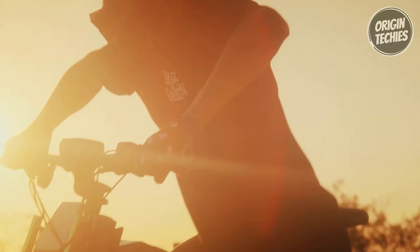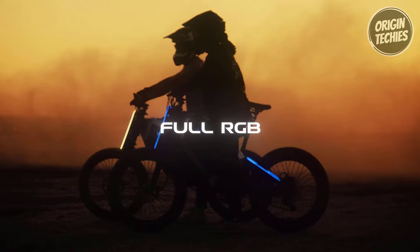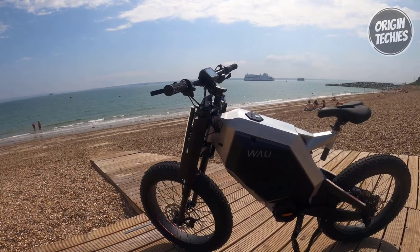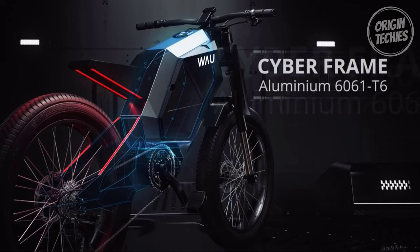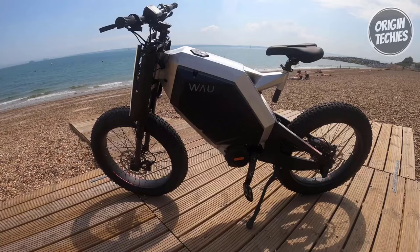Say goodbye to range anxiety with the auto battery swap feature. With a simple touch of a button, you can activate your secondary battery power pack, extending your adventure without worry. Stand out from the crowd with fully customizable RGB lighting that defines your ride, and built-in turn signals and brake light functionality to ensure you ride safely and in style. The WOW Cyber also offers comfort customization with interchangeable seats, whether you prefer a bench seat or a mountain bike seat, ensuring your ride is tailored to your style.